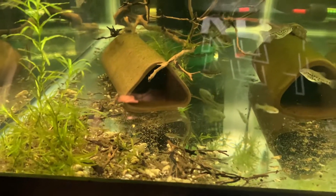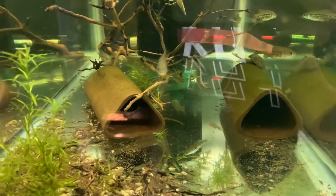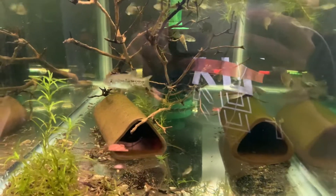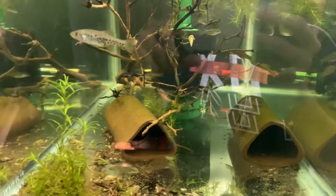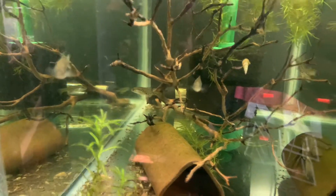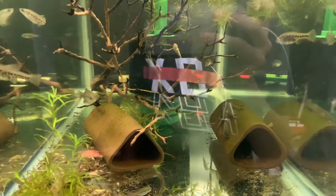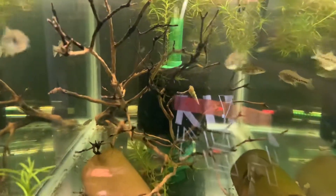Welcome back to another video. It's been a while but I've been posting a lot of YouTube shorts. A lot has changed in the fish room - pretty much every single fish in here right now is a new fish. These guys are a species of gadaid, and that is mostly what I'm keeping right now. I have about seven species, and these are Chapalecthes pardalis.